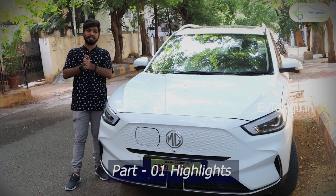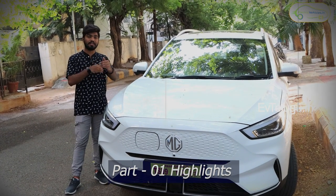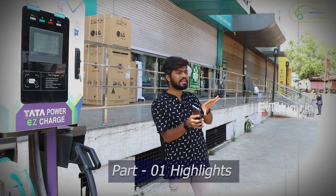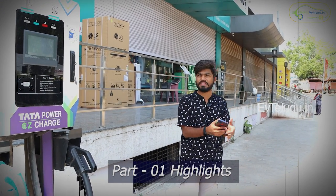Let's travel Hyderabad to Tirupati in this video. The distance from Hyderabad to Tirupati is close to 600 km, so we can consider this as the outskirts of Hyderabad.